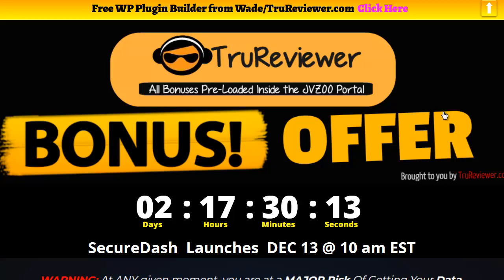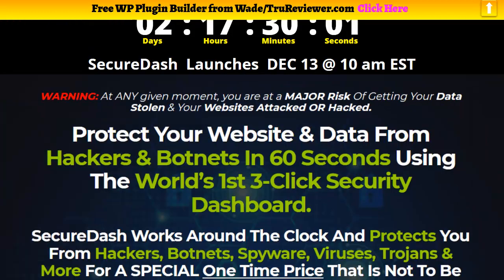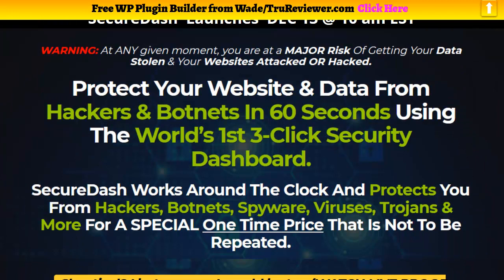Hey everybody, it's Wade from TrueReviewer.com. Thank you for watching this video on SecureDash. SecureDash is going to launch in two days and 17 hours. SecureDash is really a deal — it's a tool made to protect your website, and it's not a WordPress plugin, so it actually works on all types of websites: Shopify, WordPress, InstaBuilder, ClickFunnels, OptimizePress — you name it.